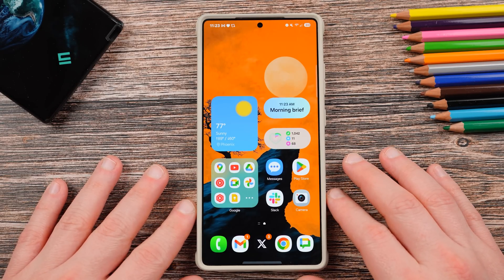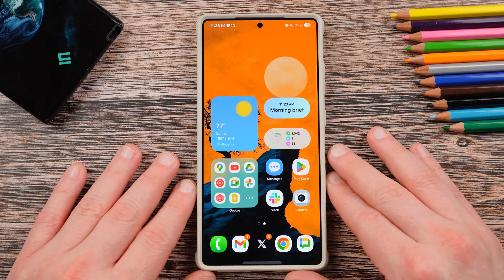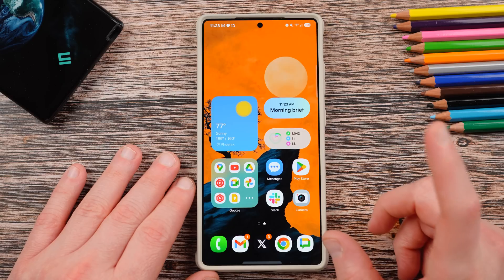What's up YouTube? Jeff back again today with another very exciting Samsung video. Today we're going to be talking about the rollout schedule for One UI 7.0 stable update for the Galaxy S, A, and Z series.